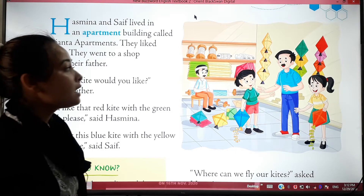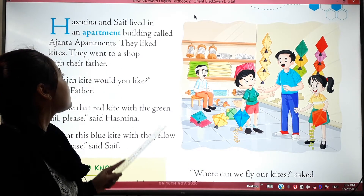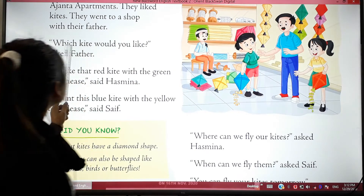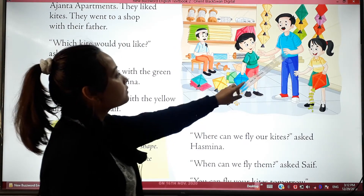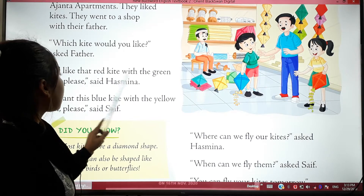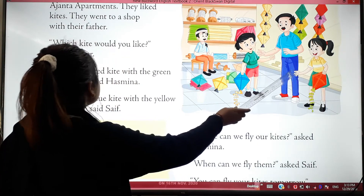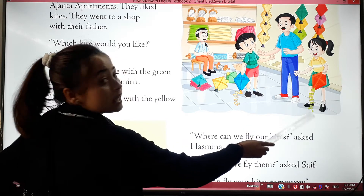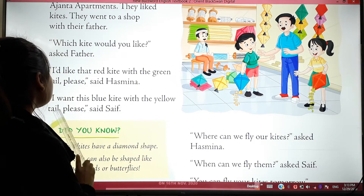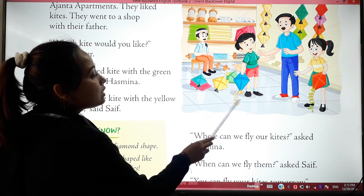They liked kites. Their father asked, 'Which kite would you like?' Hashmina said, 'I like that red kite with the green tail.' Chef said, 'I want this blue kite with the yellow tail.' Hashmina is holding that kite in her hand.